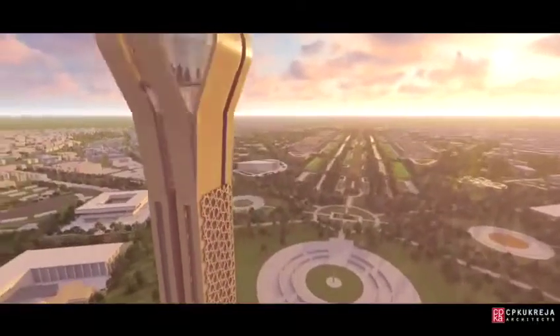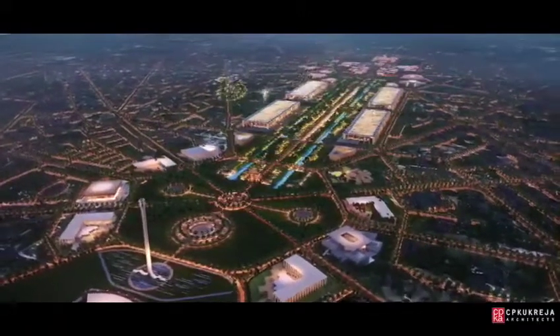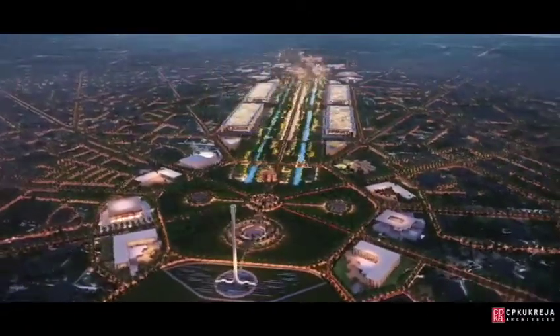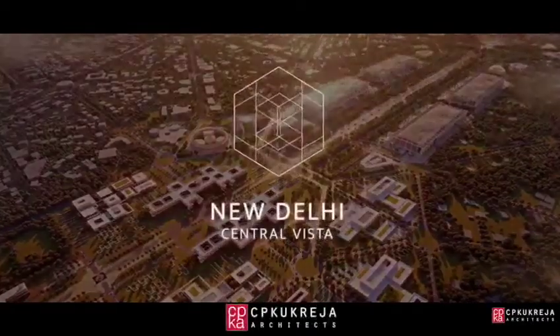Our vision transforms and re-energizes the New Delhi central vista, laying the framework for future generations while creating a new landmark for the people of the city and all of India.